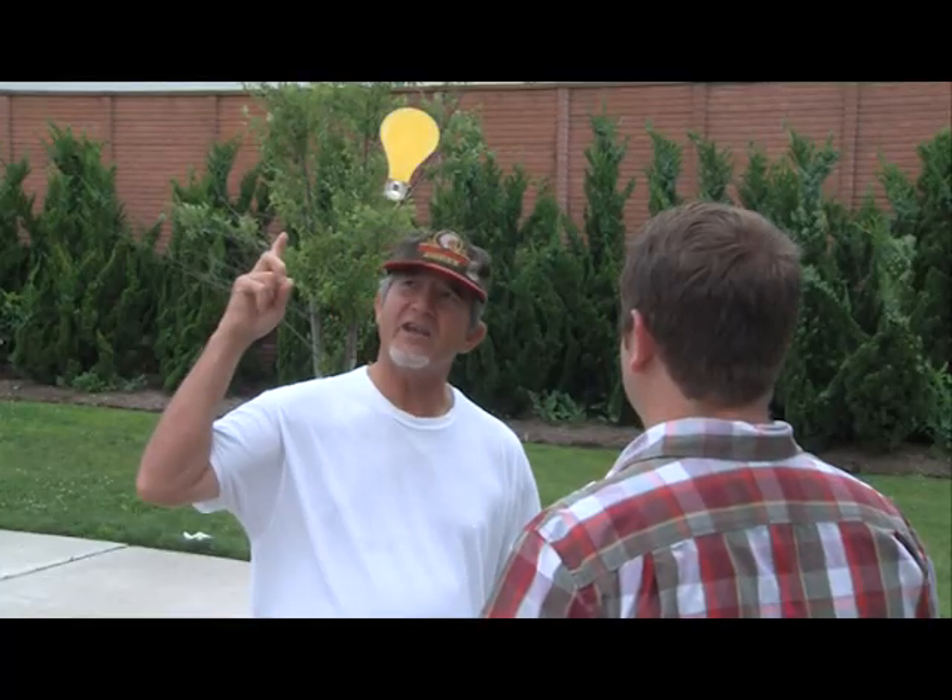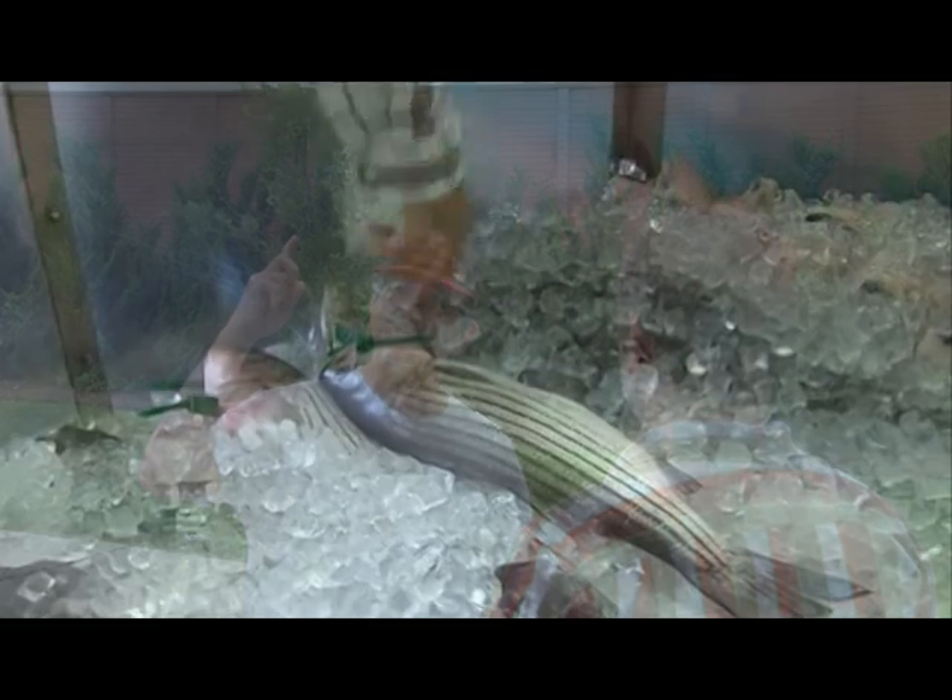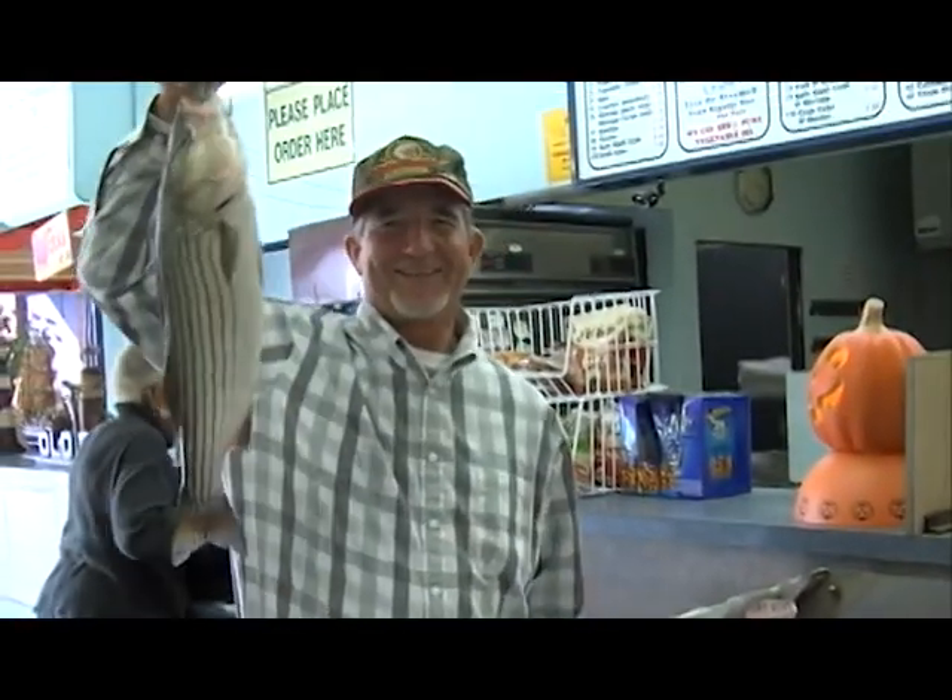I guess you should find another place to fish. Huh, I know just the place. Remember, you can do your part to make our waterways swimmable and fishable.